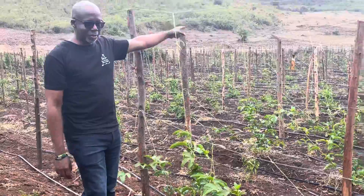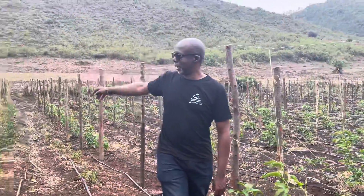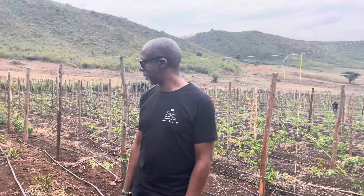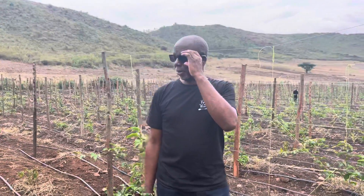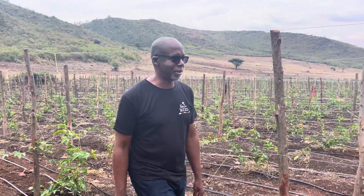We've got our agronomists down there, so it's all coming along nicely. All of this is passion fruit farming. We're hoping in about a month or so we're going to start harvesting. This crop is about four to five months in already, so in about a month's time this will all be overgrown with fruits ready for harvest.